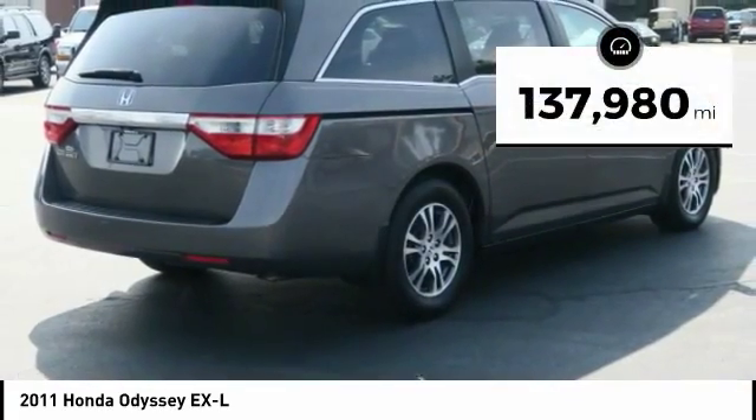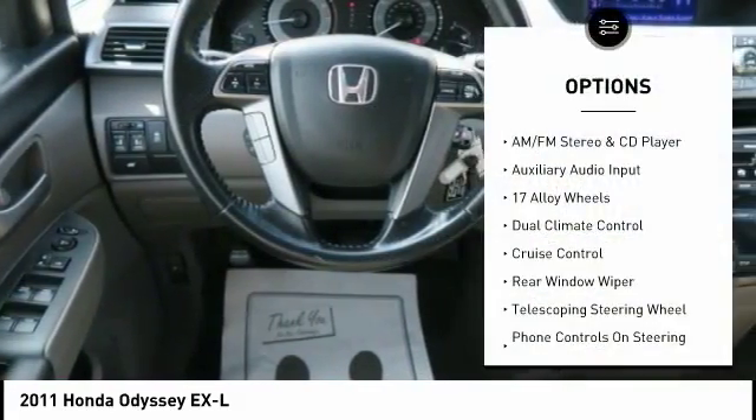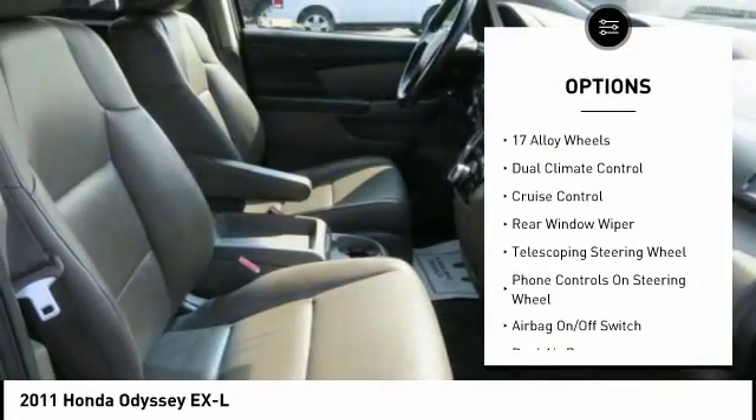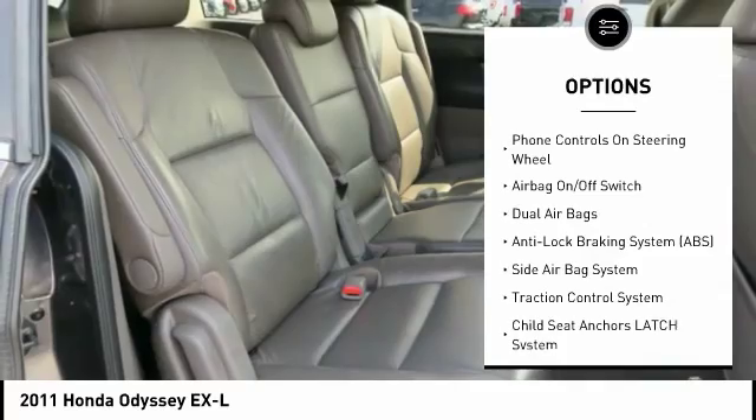This vehicle has less than 140,000 miles. Here are some of this vehicle's great options: steering wheel audio controls, heated seats, power lift gate, Bluetooth, and a leather-wrapped steering wheel.